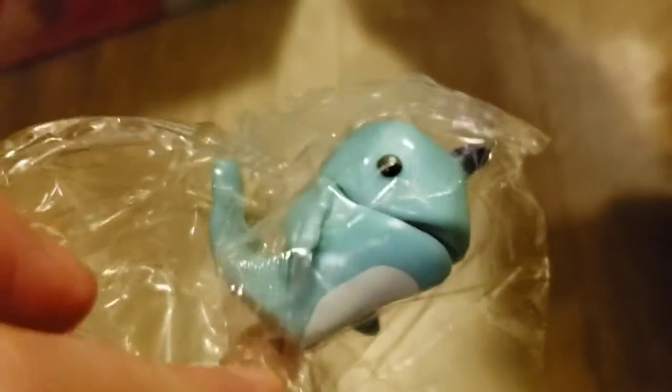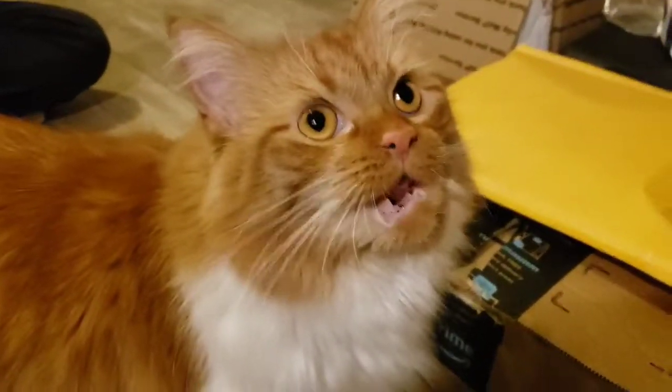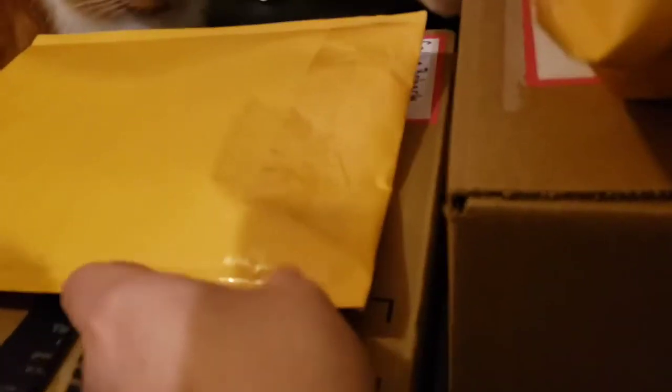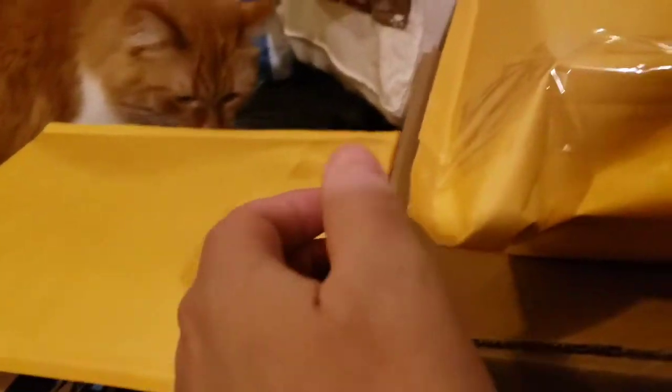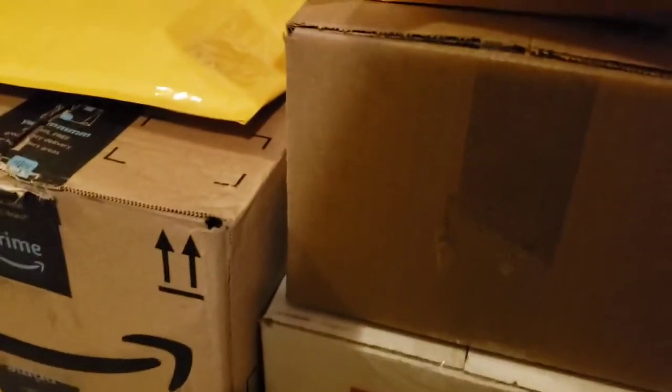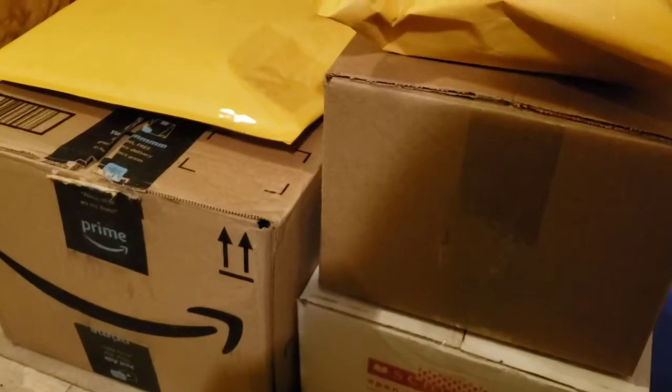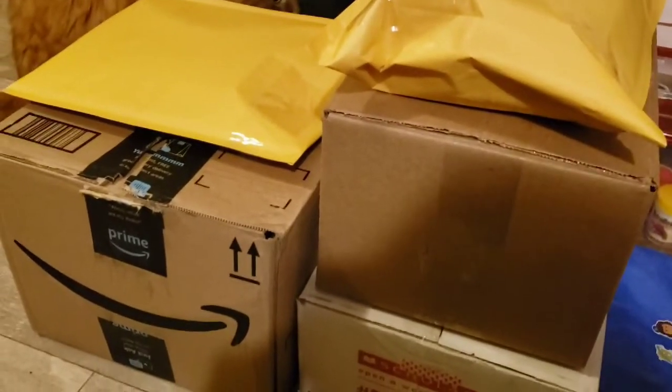I feel a little cheated. Mouse is like, 'look at all this Happy Meal.' I've got a little bit of Happy Meal I need to mail out — making sure nobody's addresses are showing. I've got this big one, a little big one, and a few more packages. So I've got like three boxes and two packages, which I'll try to get mailed out in the next couple of weeks.